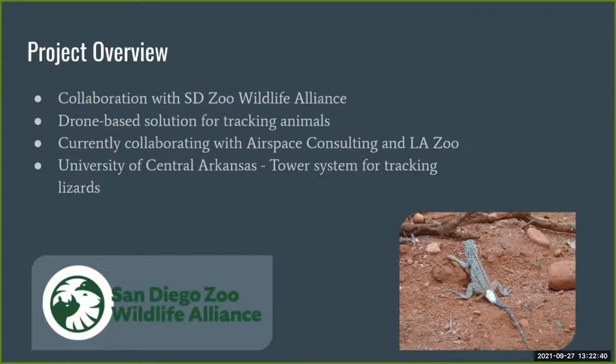To find a more efficient way to track transmitters on animals, this project was created in 2013 as a collaboration with the San Diego Zoo Wildlife Alliance. The goal was to create a drone-based solution for tracking animals. In addition to the San Diego Zoo, we are currently working with Gus Caldrone at Airspace Consulting, the LA Zoo, and Dr. Gifford at the University of Central Arkansas, who is interested in tracking collared lizards.